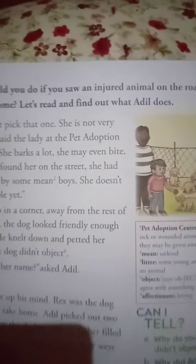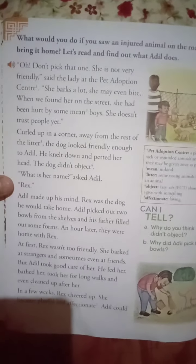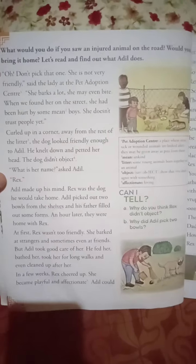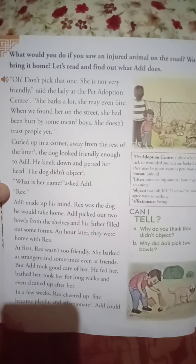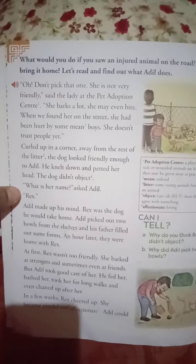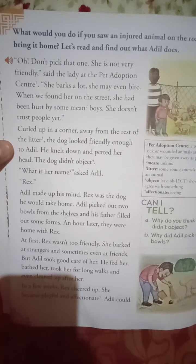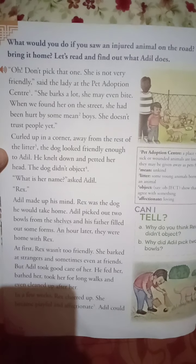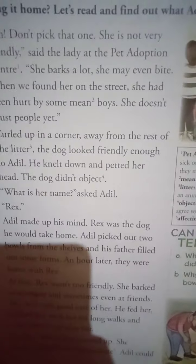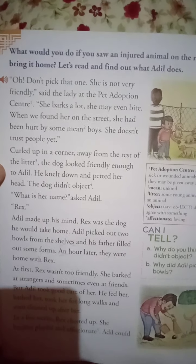Now we'll start and go through the chapter — Rescue Rex. See: what would you do if you saw an injured animal on the road? Would you bring it home? Let's read and find out what Adil does. 'Don't pick that one — she is not very friendly,' said the lady at the pet adoption center.